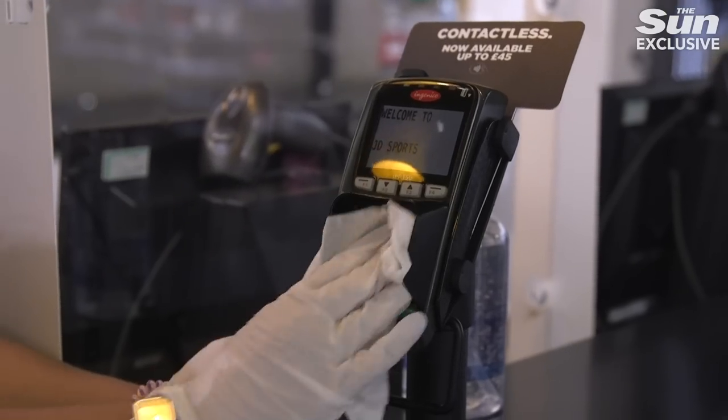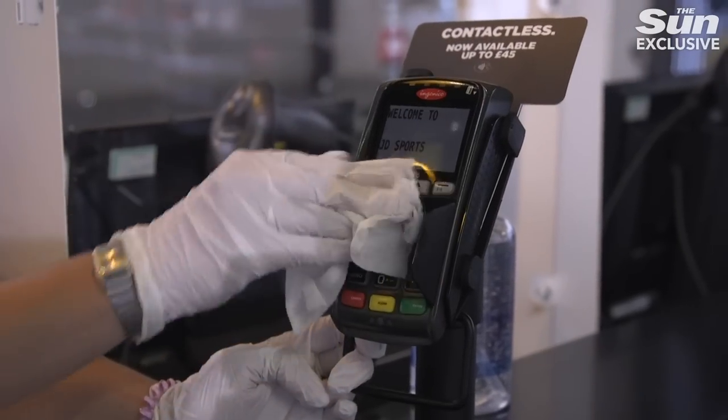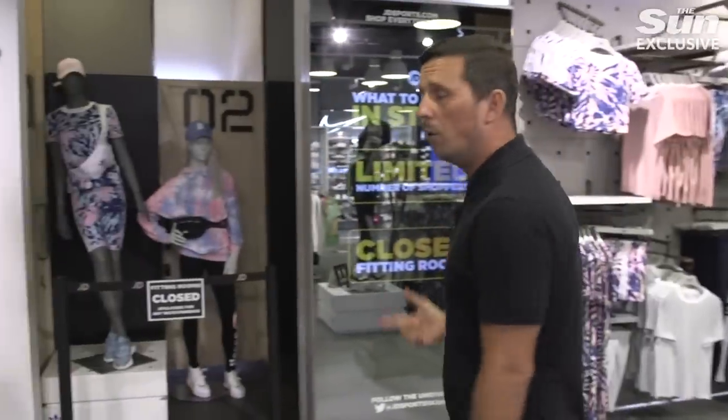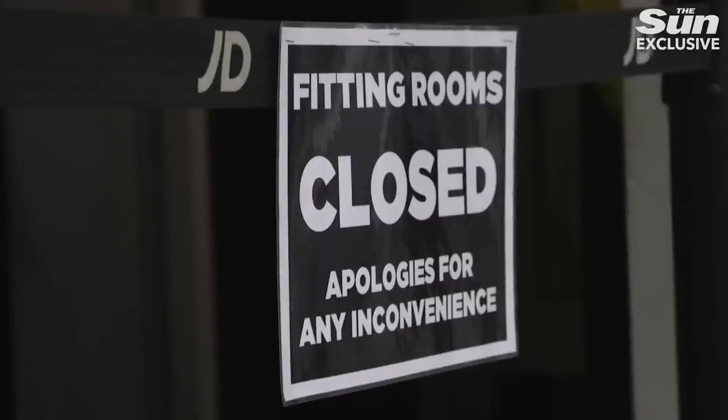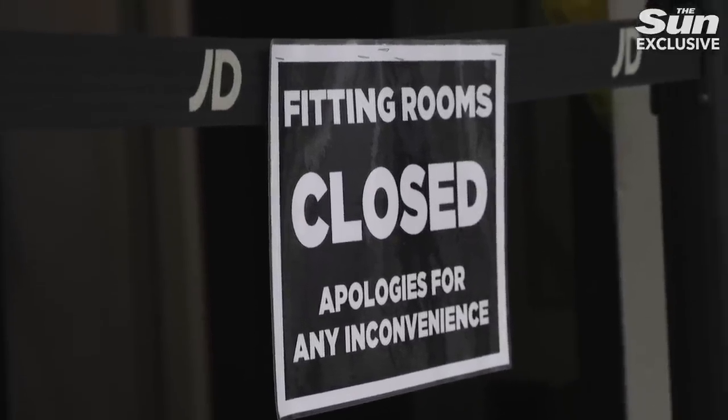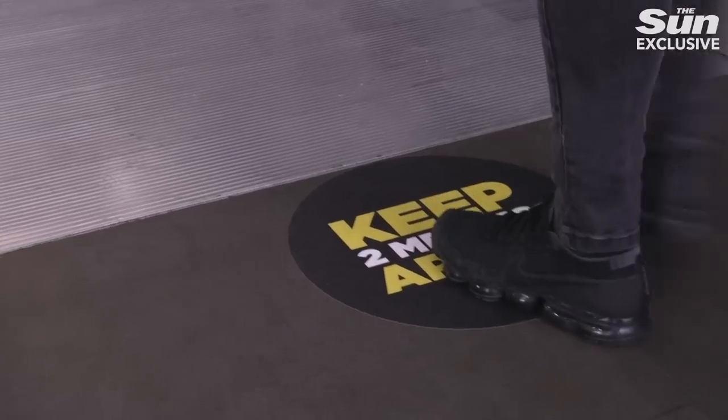We also clean our chip and pin devices after every use. Our changing rooms will unfortunately stay closed as per government guidelines, but what we have done is increased our returns policy to 60 days to ensure that you can be happy and confident in buying something and still being able to return to our stores and get a refund.